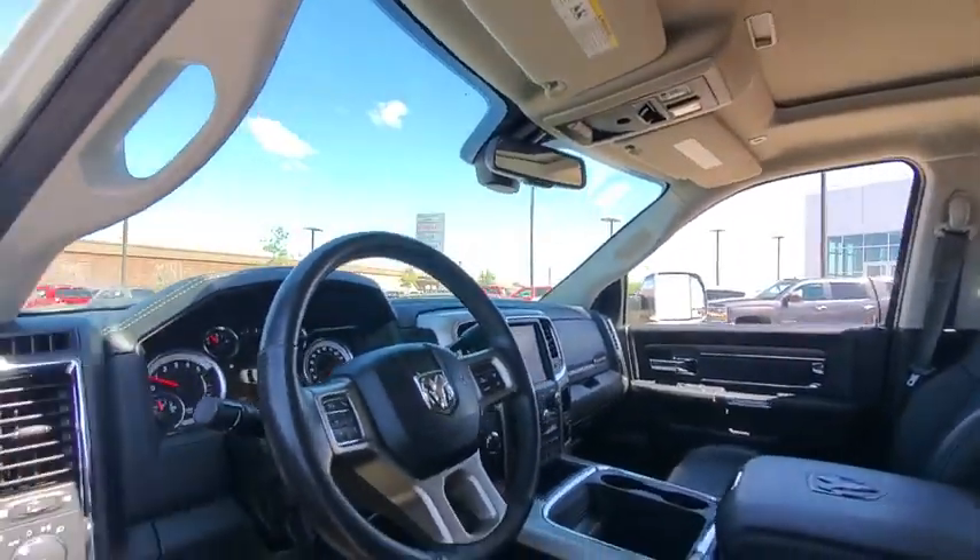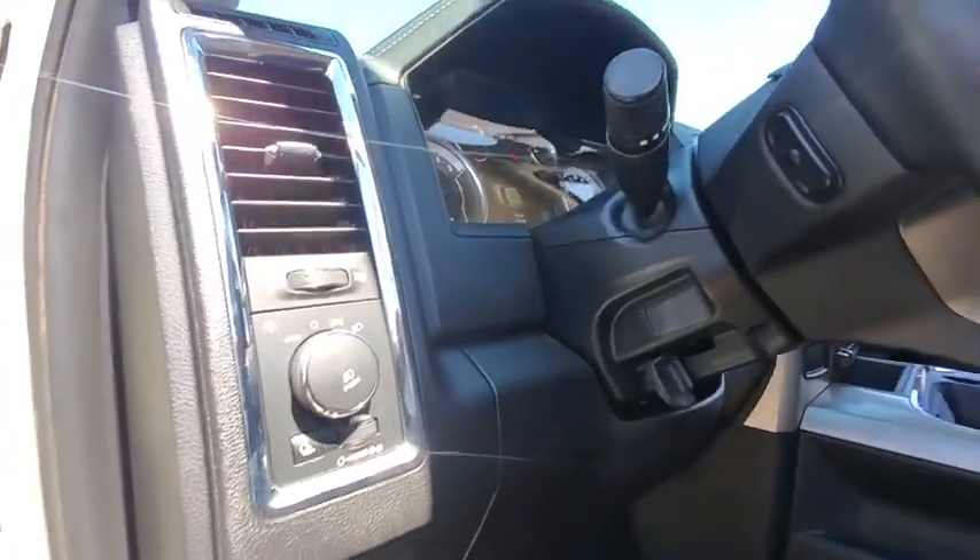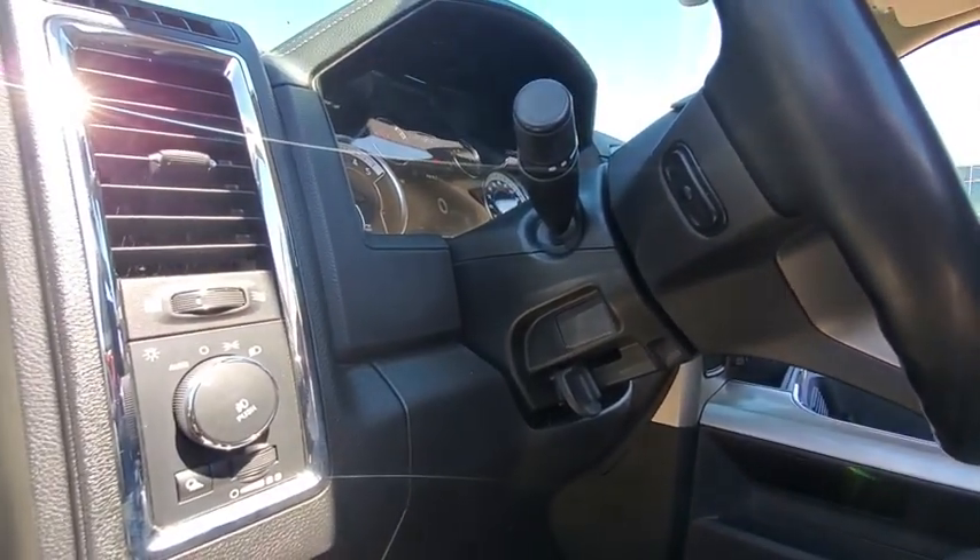Heated steering wheel, heated driver seat, compass, remote power door locks, trip computer, tachometer, off-road package, airbags, leather seats, heated passenger seat.